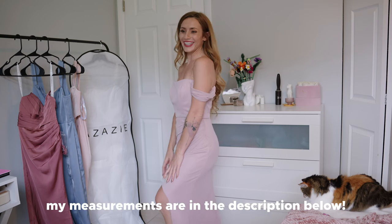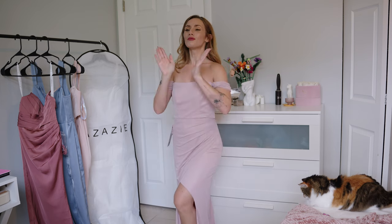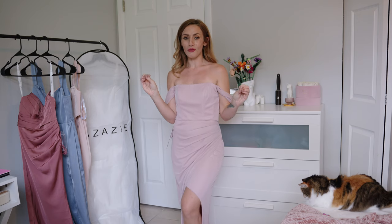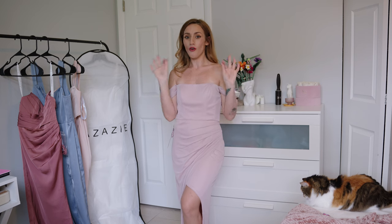Those measurements are a little bit bigger than mine, and I'm actually only 5'1 so the dresses are all going to be long on me. But the most amazing thing is Azazie has free custom sizing with orders — just order your dress, put in your measurements, and it'll ship to you for free. You don't have to get it altered.